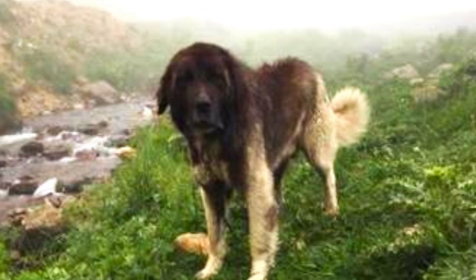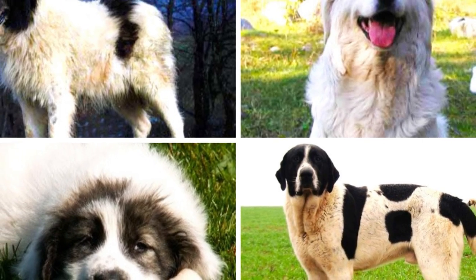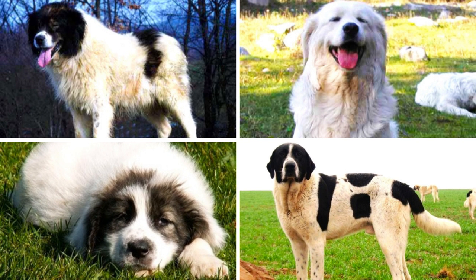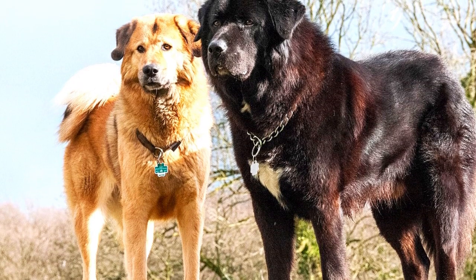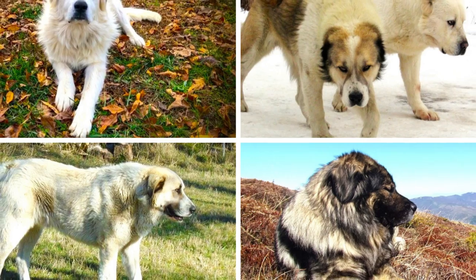So here you have it — 30 incredible livestock guardian dogs. Even though some of them are very rare, these are the 30 most popular livestock guardian breeds. Of course, that does not mean there are no other LGDs, and you can tell me in the comments if there are any rare livestock guardian breeds I did not mention — I am sure there will be some.